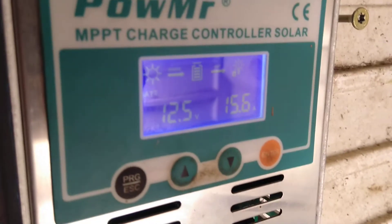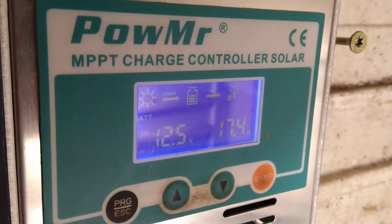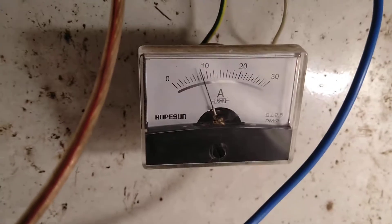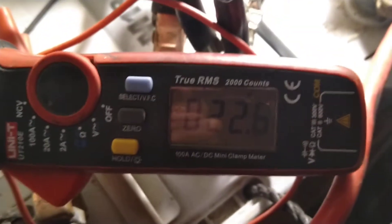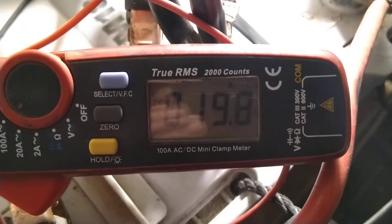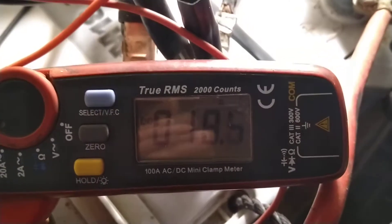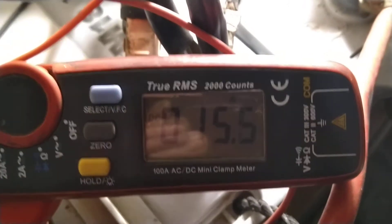The battery voltage is 12.5. It's a 12-volt system. This is incoming from solar — 10 amps. So it's 20 amps from the charge controller. So if solar panels give 10 amps, the MPPT charge controller gives plus 50% — 10 amps more.